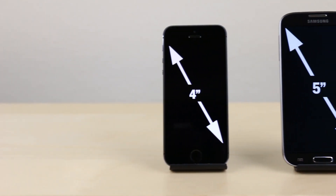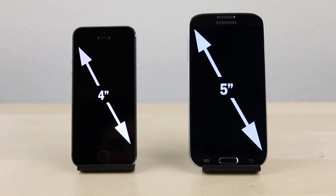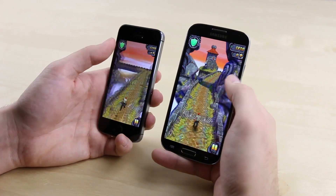Reason number one: the Galaxy S4 screen is a full inch, or 25%, bigger than the iPhone 5S's, making everything from browsing the web to playing your favorite games a lot easier on the eyes.